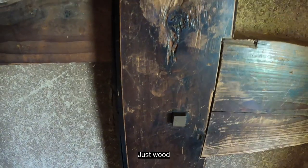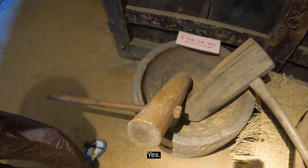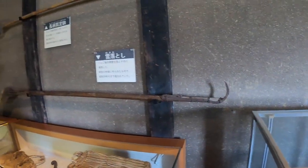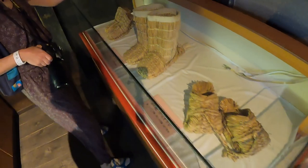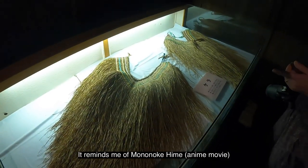Just wood. And this one is for mochi? Yes. For apple trees, probably. Yeah, you're right.